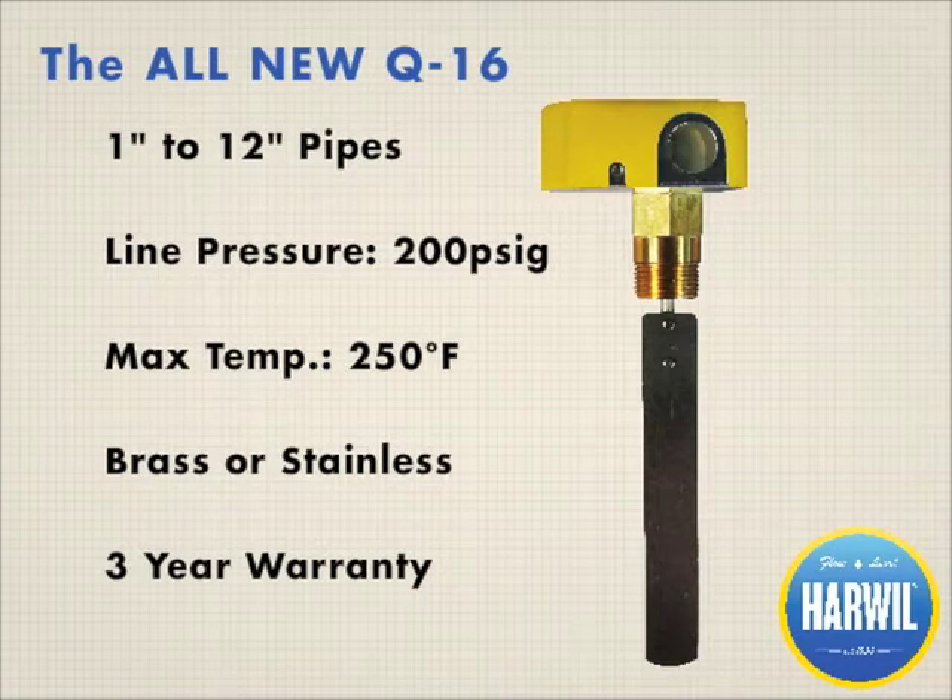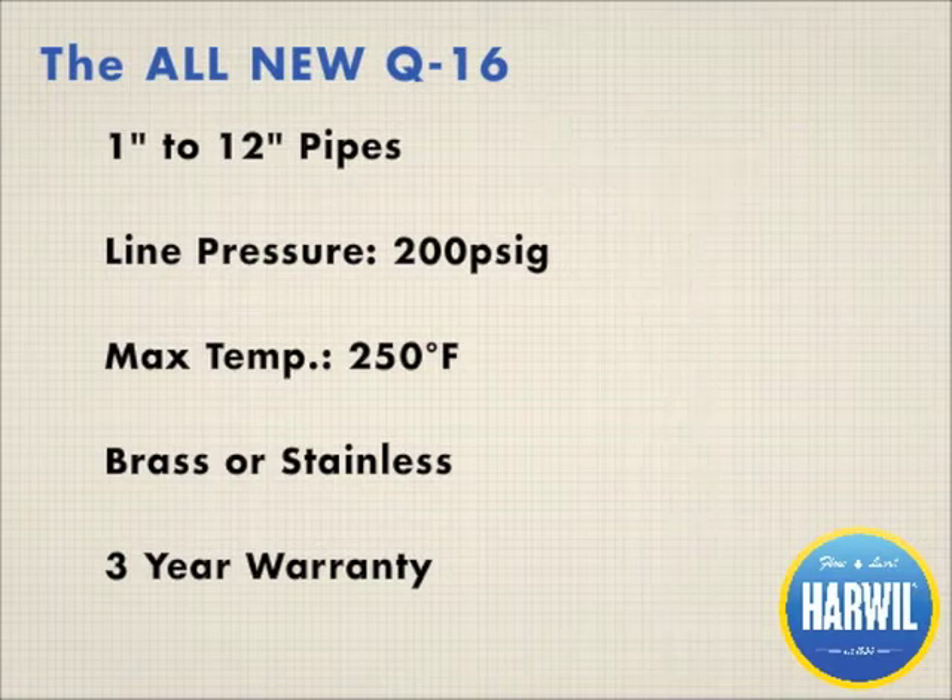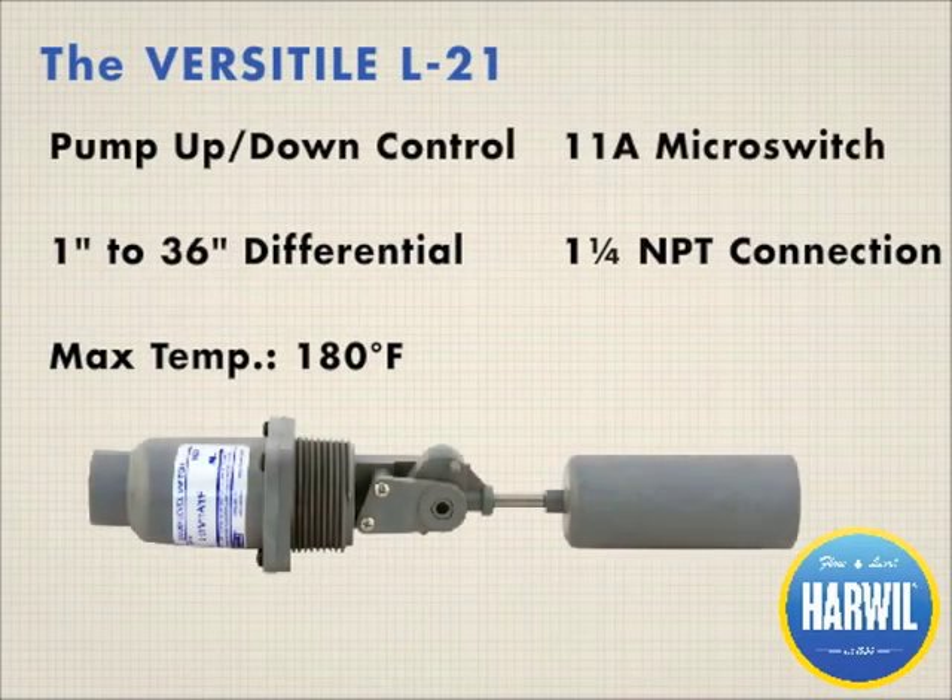The Q16 is designed without metal bellows and eliminates the possibility of leaks. Fully submersible, chemically resistant, and designed with magnetic coupling to eliminate leaks and failures, the L21 works flawlessly for pump-up and pump-down applications.